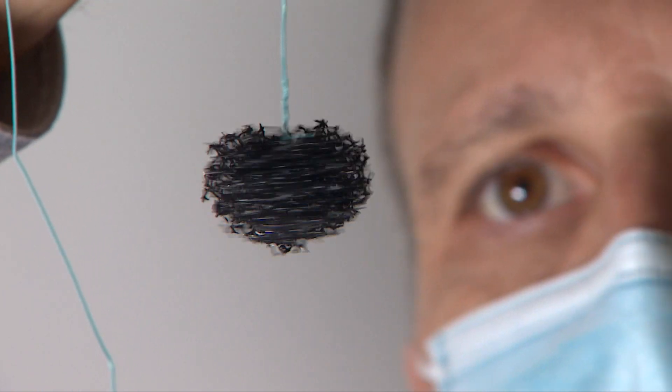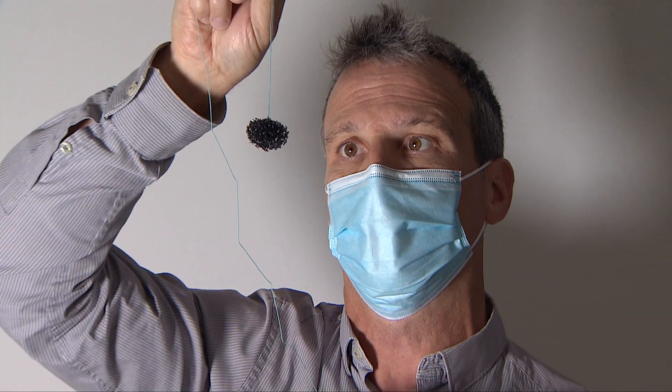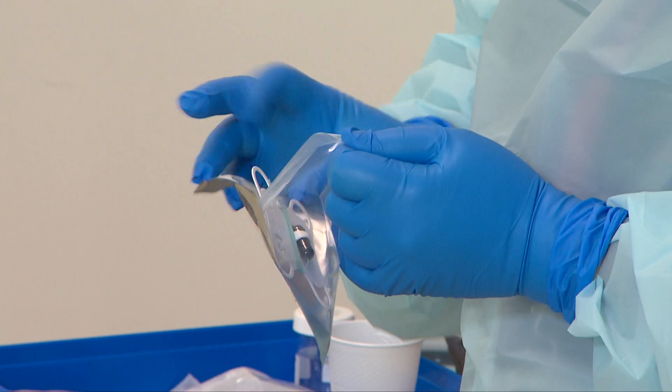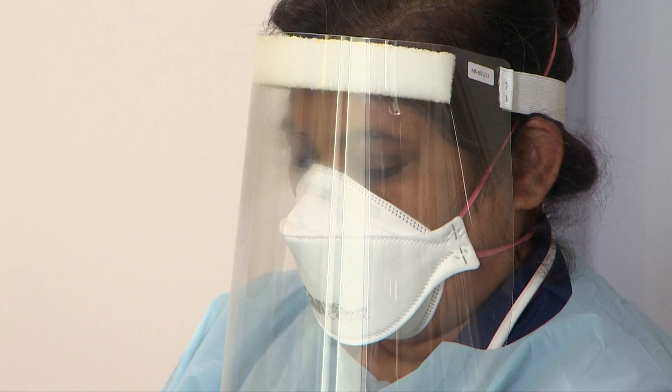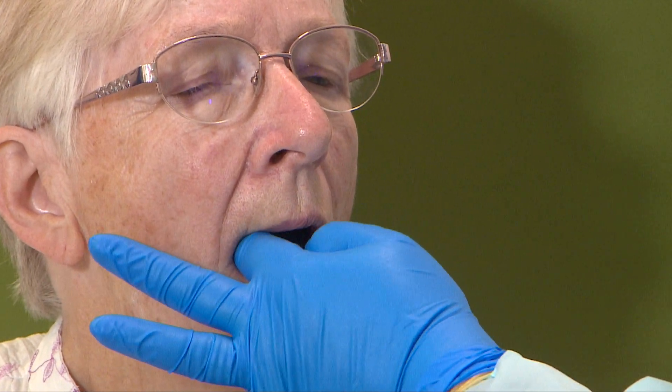It's small, it's easy to use, it's relatively inexpensive, it looks like a cross between a Brillo pad and a conker, but this tiny invention, according to the latest research, is already saving lives. Called the Cytosponge, you swallow the device and it helps to find something called Barrett's oesophagus, which is a condition that can potentially develop into cancer.